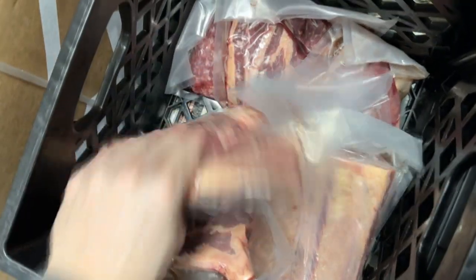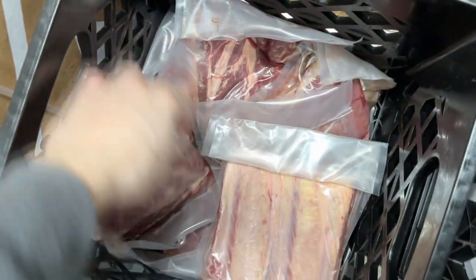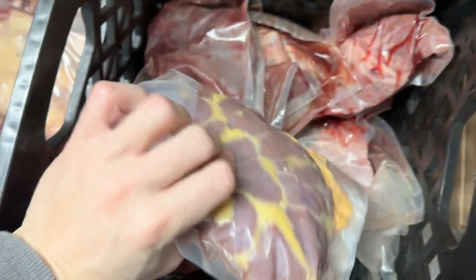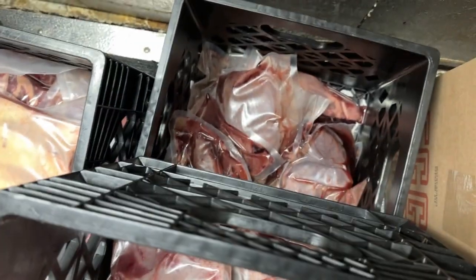So this is our last beef share — a couple extra steaks, one pound of ground beef only, but we'll have more ground beef for next time. Short ribs look really good. This is the organ share; there's only two of these. They're about 13 pounds each and it's mostly liver, but there's some fresh kidney, heart, a little bit of tongue in there — never frozen. Two of these available.